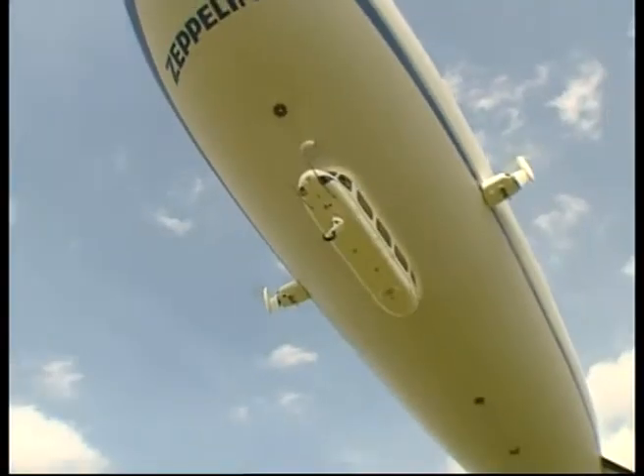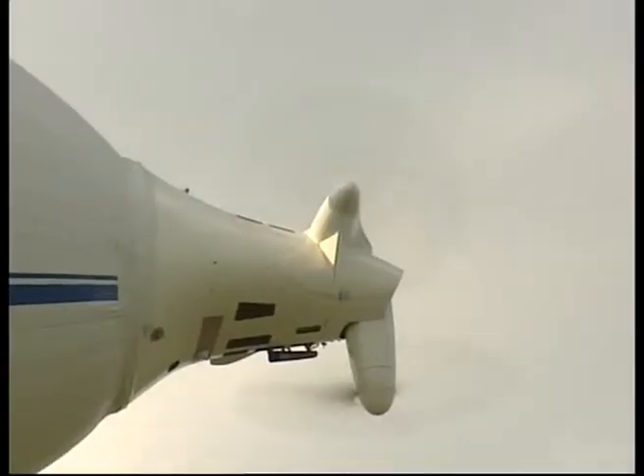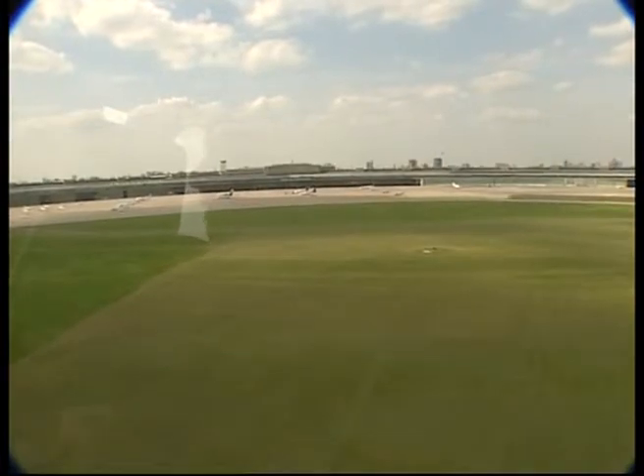The three-layered skin of the craft contains the helium and lends rigidity. At the rear of the Zeppelin, a tilting propeller provides lift and forward thrust.